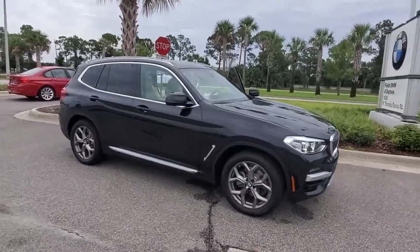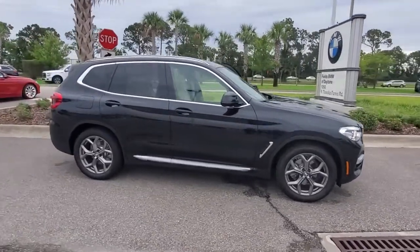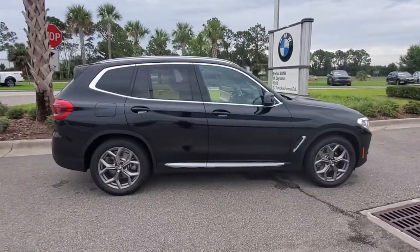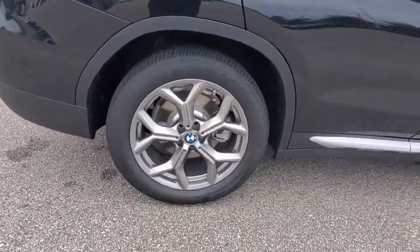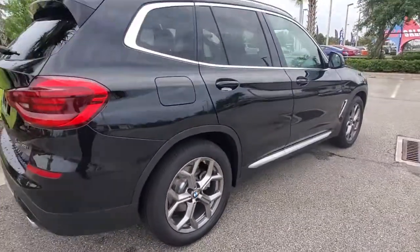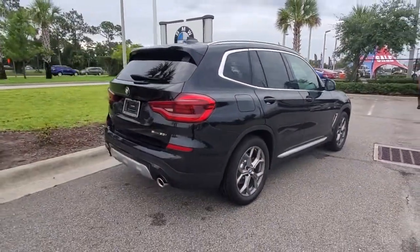You're going to love the 2021 BMW X3. The X3 delivers intelligent technology to keep you safe and connected, the can-do functionality of an SUV, and motorsport heritage that purrs beneath your hand.